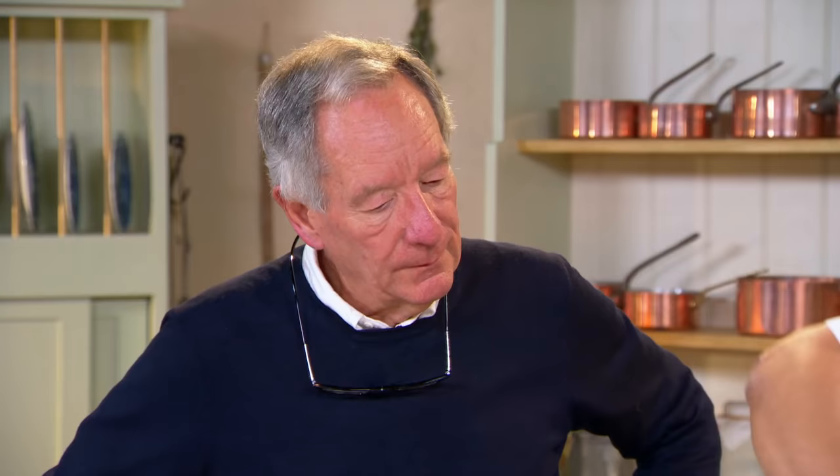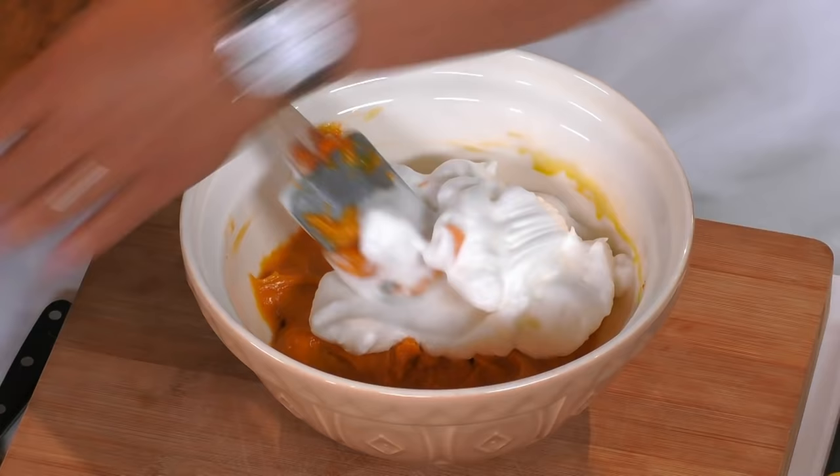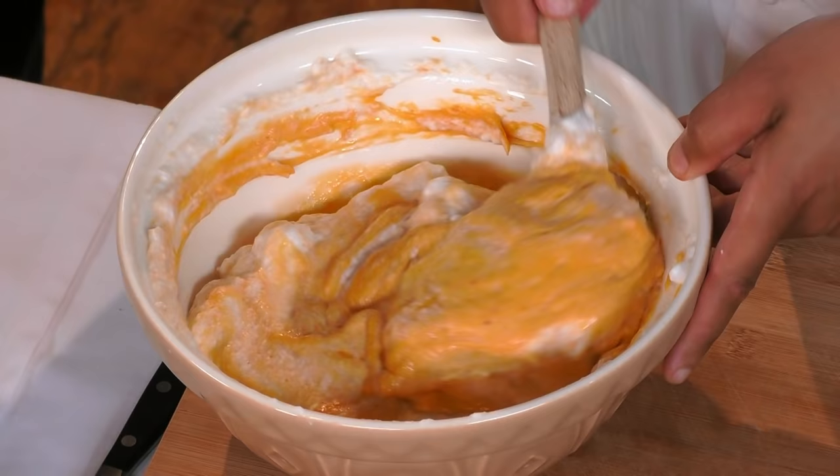Now this is the important bit — just be really gentle, because you don't want to knock the air out. What we call a folding technique — that's what's going to help the mix rise. The bloke who really made soufflé the glamorous, luxury dish was a guy called Marie-Antoine Carême, who was chef to the Prince Regent — later George IV. Now, over there are my moulds.